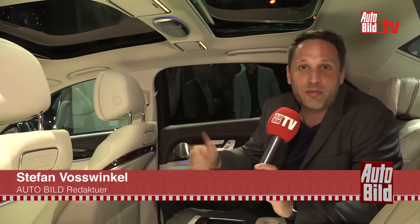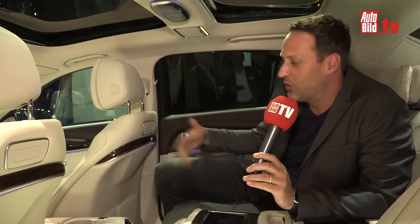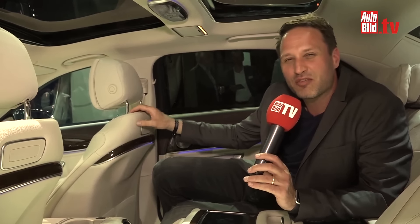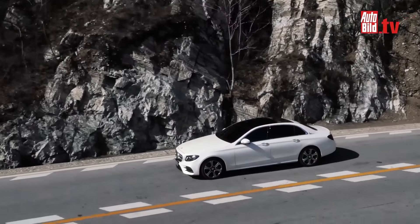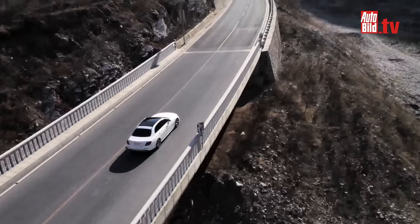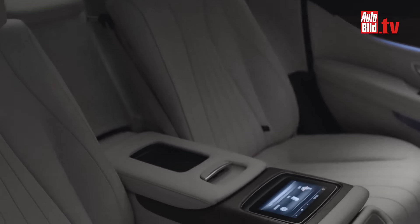Not me, although I'm two meters tall, but the E-Class in the Lang-Version. For the Chinese market, it gets 14 cm more wheelbase, and so the rear seat bench is now 14 cm larger.